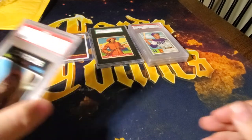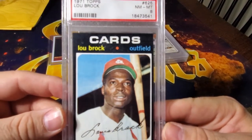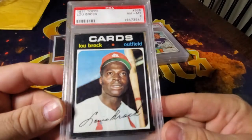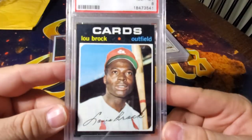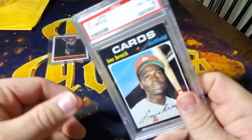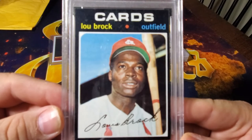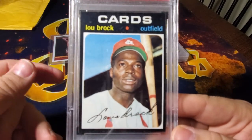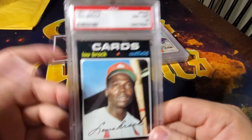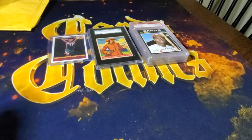Next up is the 1971 Lou Brock — and I'm a sucker for '71s. I really like this card; I think it's a really cool Brock card. All '71s in this high grade just look really cool. You know, this might be one of the first times they used the double photos front and back — they didn't really do it again for a long time. I'm really glad to have this card; it kind of helps complete some of my '71 cards and it's an 8.